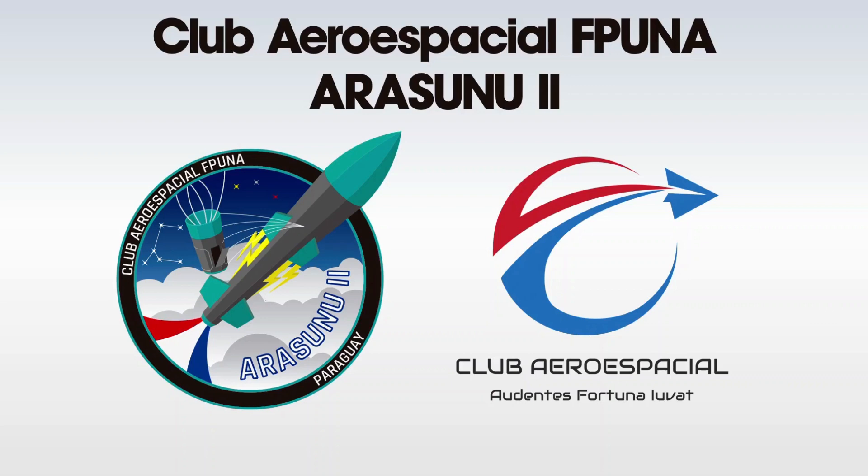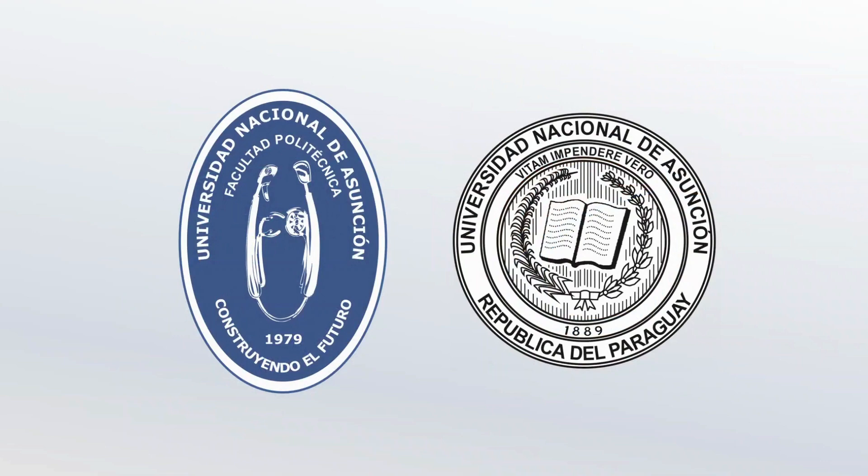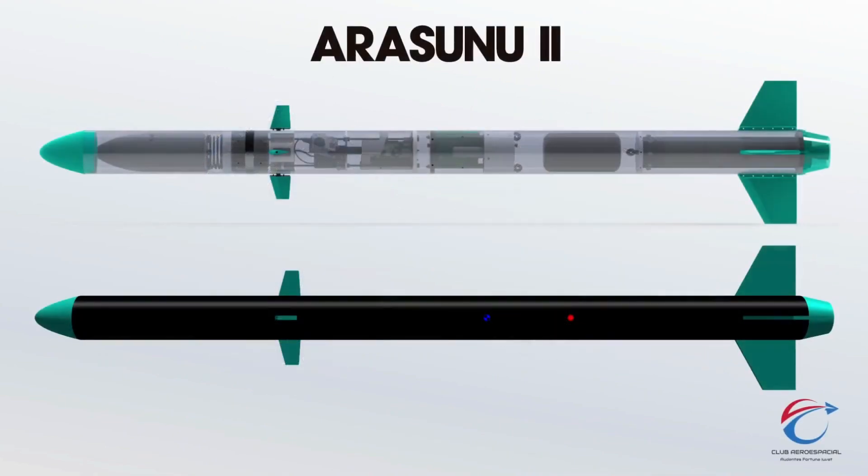We present to you the Arasunudos mission, an advanced 1km apogee research rocket that will test numerous innovative systems and take a payload of scientific relevance to the skies. It was designed by the Club Aero Espacial FP1 team as its second project ever for the development of rocket technology in Paraguay and to participate in the Latin American Space Challenge.